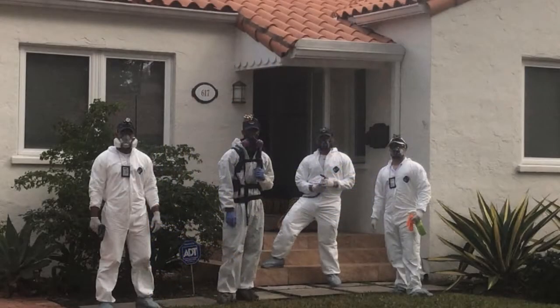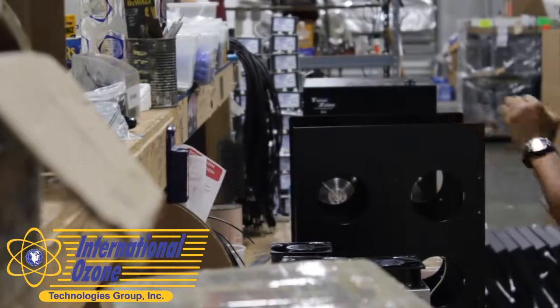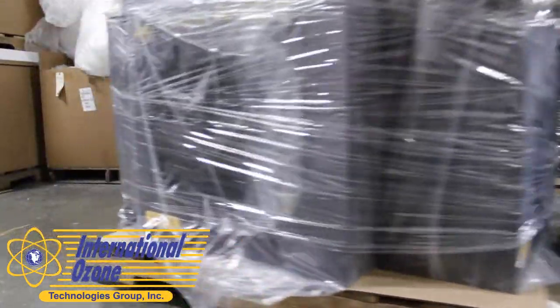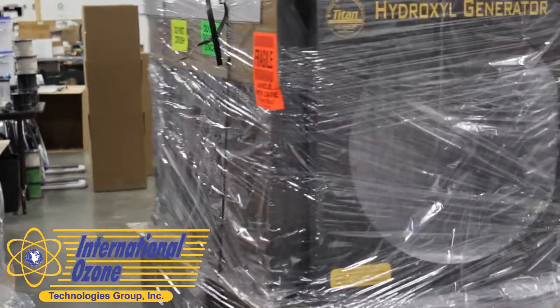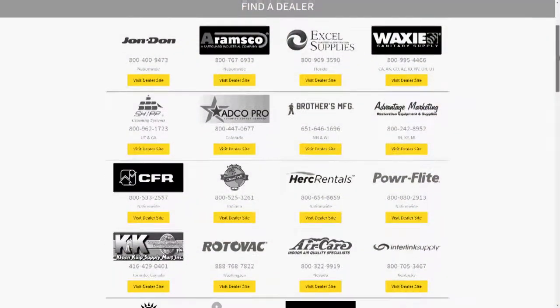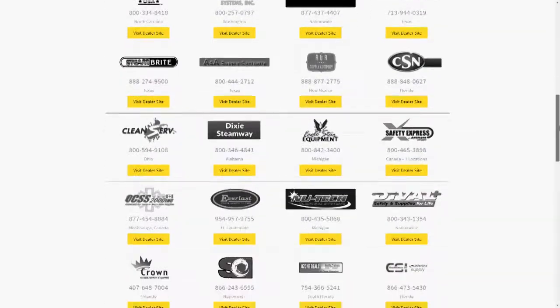Whether you are a homeowner looking to improve your indoor air quality or a restoration contractor needing to clean entire buildings, we have something that will get your job done. Our equipment is manufactured in the USA to meet rigid quality, durability, and safety standards. For additional information or to find a local distributor near you, please go to our website or click on the link below.